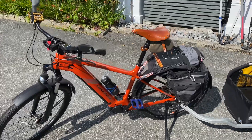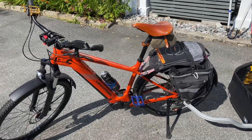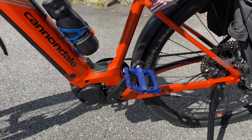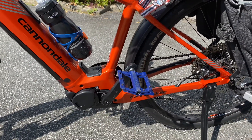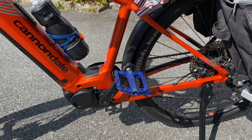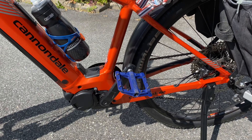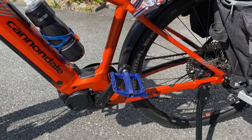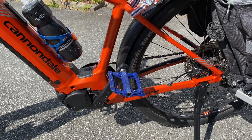I changed four specific things. I changed the pedals, put on more flat pedals. Those that came with the bike were kind of crappy plastic pedals. So these are really good.